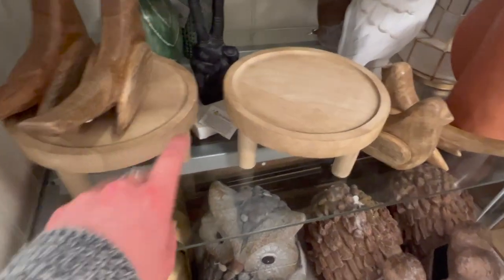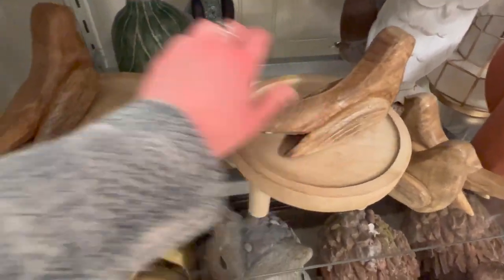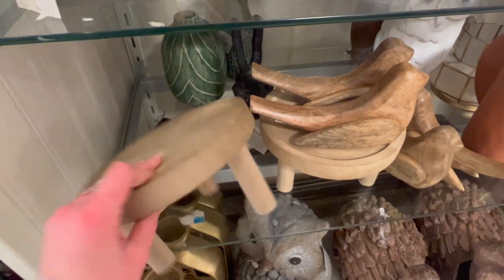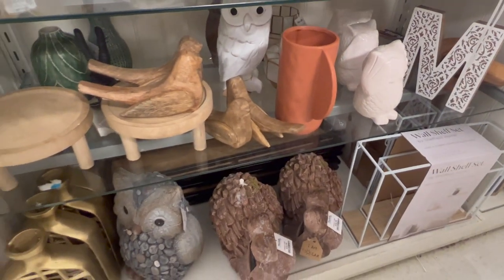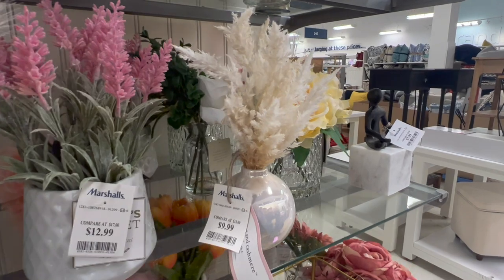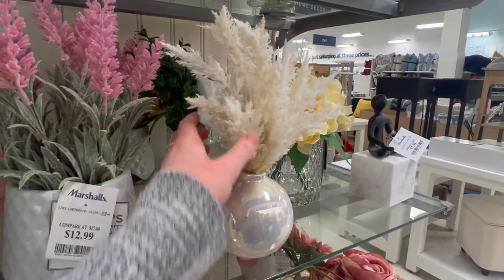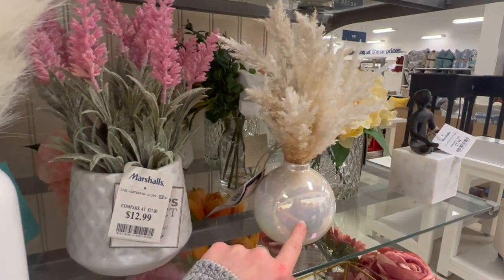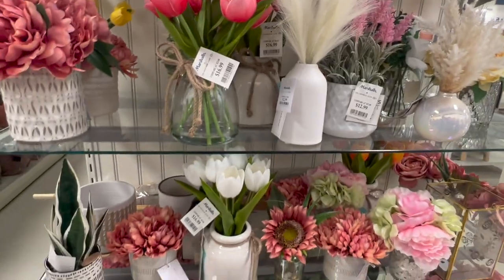They've got a couple of these cute rosers here. Neither of them have a price on them, but I think those are both really cute. I found a few more vases of pampas grass. This one is $9.99 — I think this one's really cute, but I don't really like the iridescent color of the vase. I'm mostly looking for neutral stuff for my bedroom.